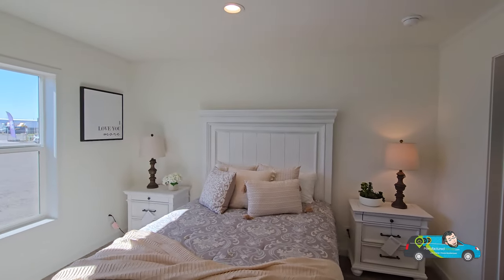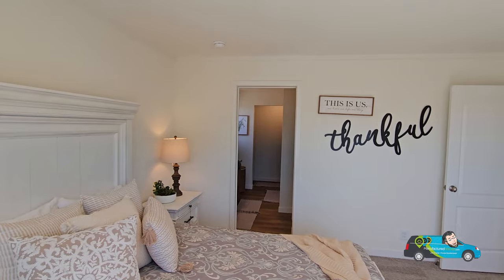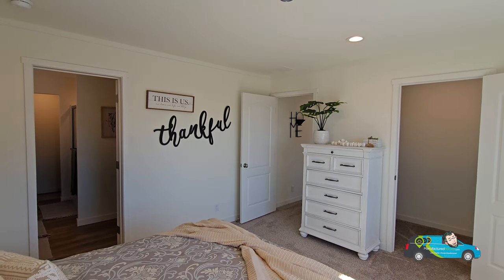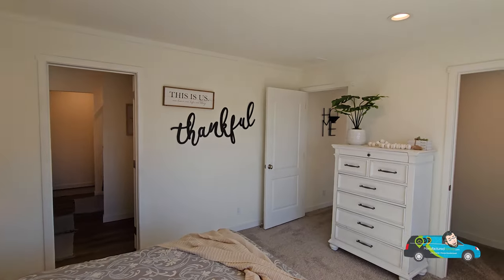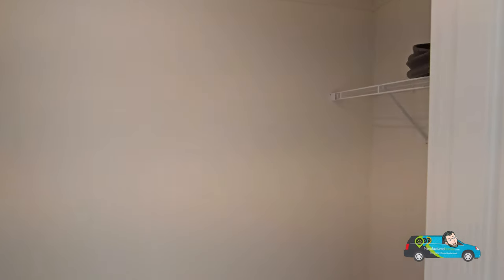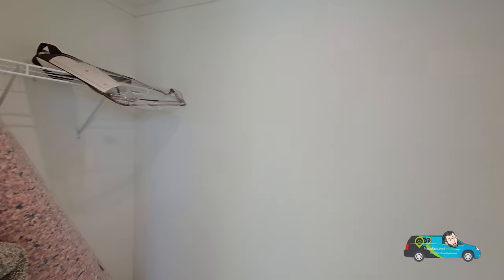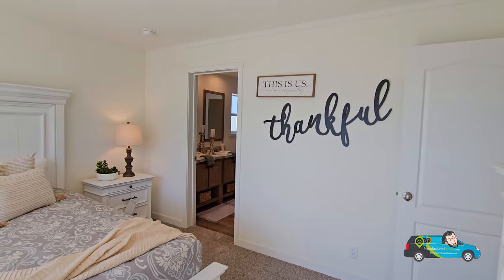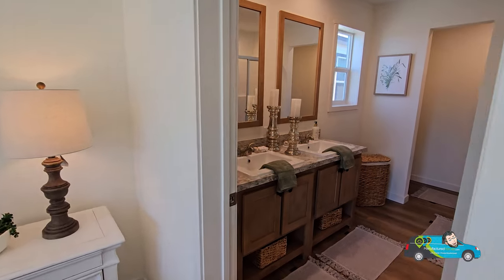And now we've made our way to the primary bedroom. This is 13 feet 4 inches by 12 feet 8 inches — a decent amount of room, and as a primary I like it. There's a good amount of space and another big walk-in closet. This one is actually 4 feet across, so it's bigger than the other ones. We have a dresser in there for size reference and a queen bed in the room — you could easily fit a king.